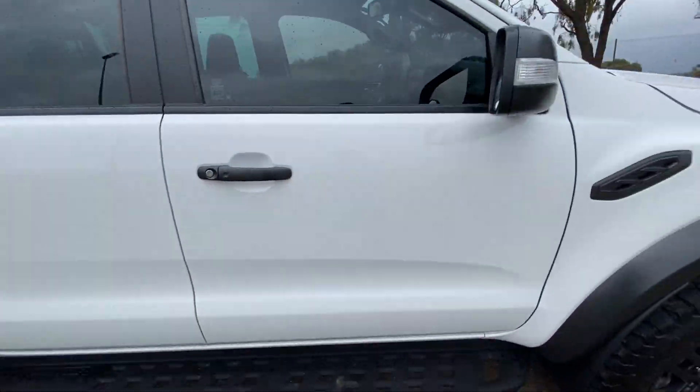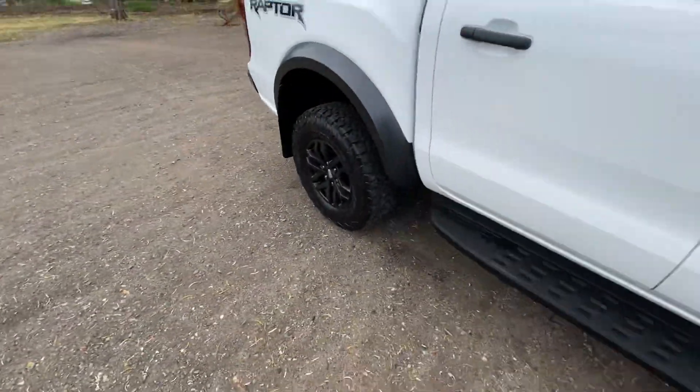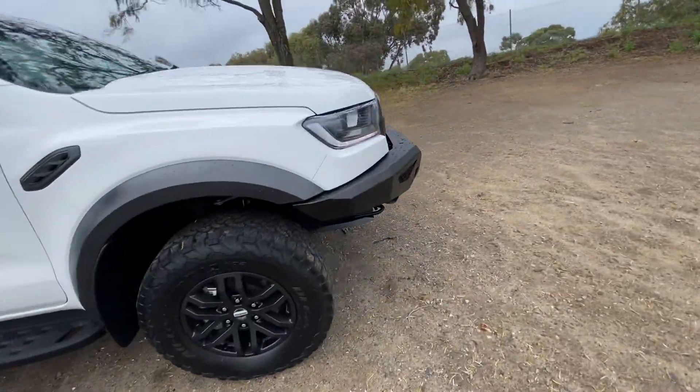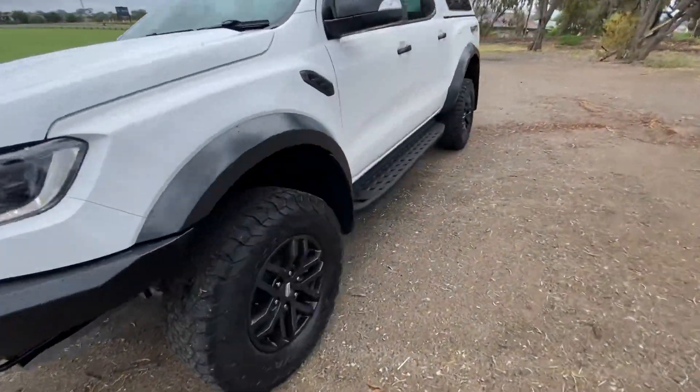Just doing another walk of the exterior — it does have a solar panel on top of the canopy as well, hopefully you can see that. And to confirm, there are no front parking sensors, but it does have the rear parking sensors.